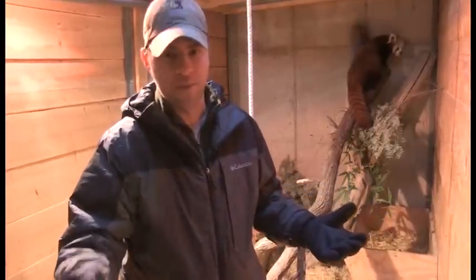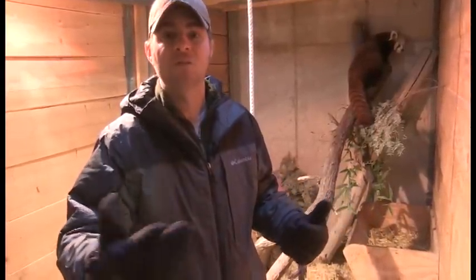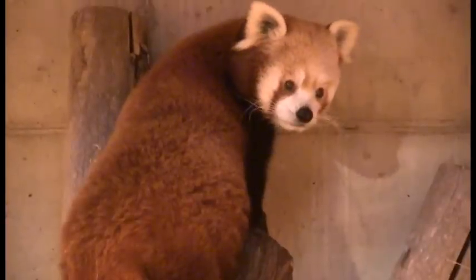Now you guys know, because you've been to the zoo before, what that is. It's a red panda — a wonderful, cool animal from the northern parts of China and even into Nepal, so they're found way up in the mountains.